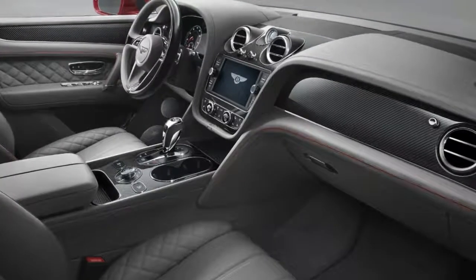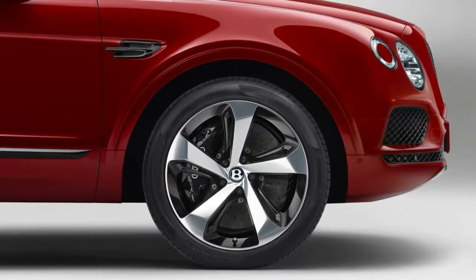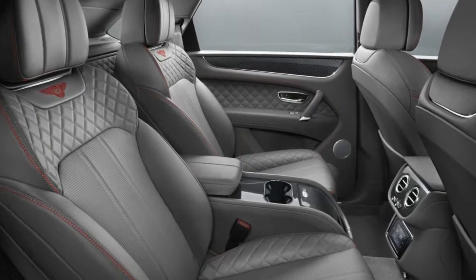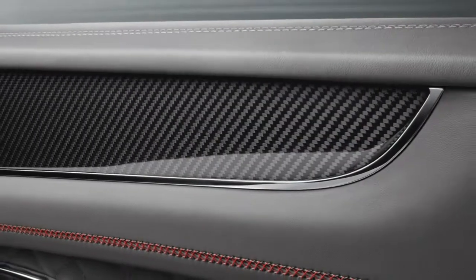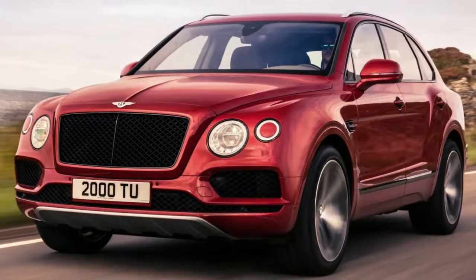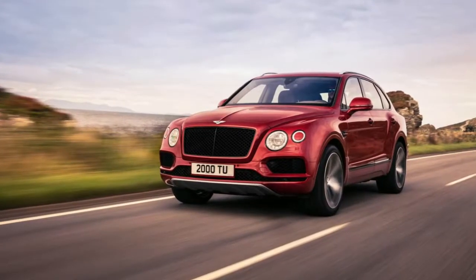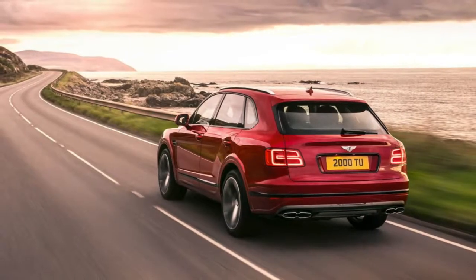Fortunately, Bentley is offering a 48-volt active suspension system along with carbon ceramic brakes. They're not only the largest ever made, but feature the biggest front brake discs offered on any car in production: 440 mm with 10-piston calipers at the front, and 370 mm discs at the back. At 17 inches, those front discs are bigger than the wheels on most cars — no wonder the Bentayga offers wheels ranging from 20 to 22 inches.